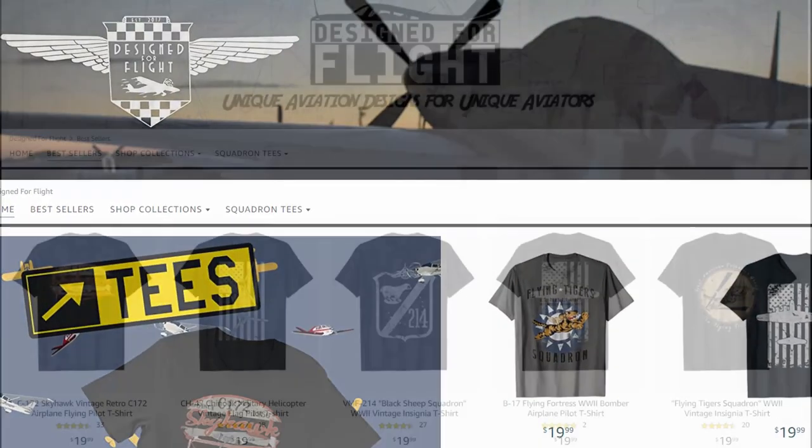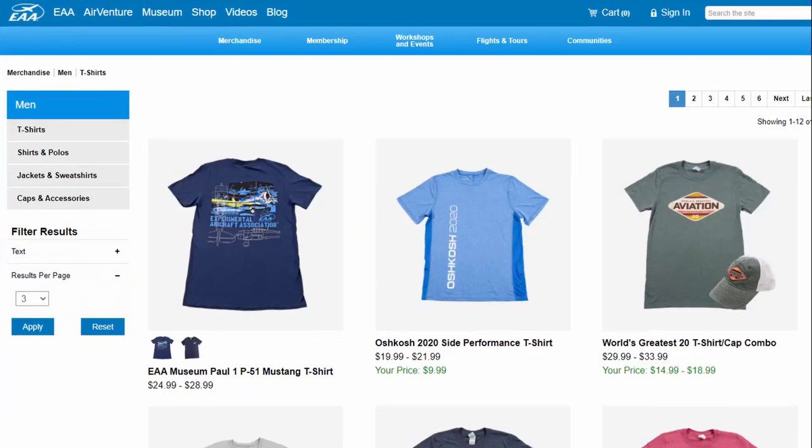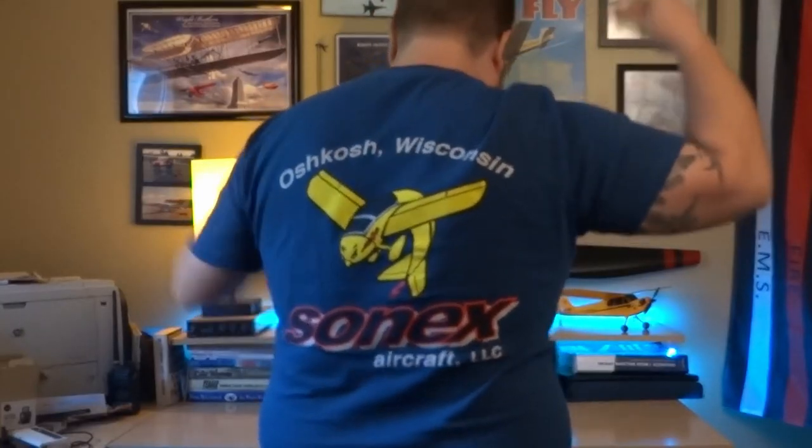Moving out of the tech world, number nine takes us to pilot shirts. What self-respecting pilot do you know that doesn't have some kind of aviation-themed t-shirt? This particular one came from the Design for Flight collection off of Amazon — they've got some pretty cool options and designs. I did choose to order one size larger, which fits the bill for me since I'm a pretty big guy. If the pilot you're watching this for is into experimental aircraft, you can also go on the EAA homepage — there are various shirts that show off their love for experimental aviation and different types of airplanes.